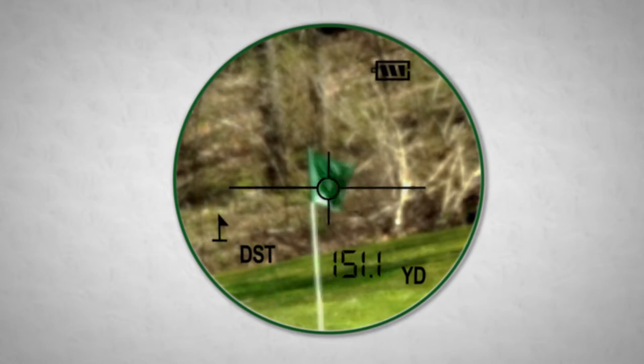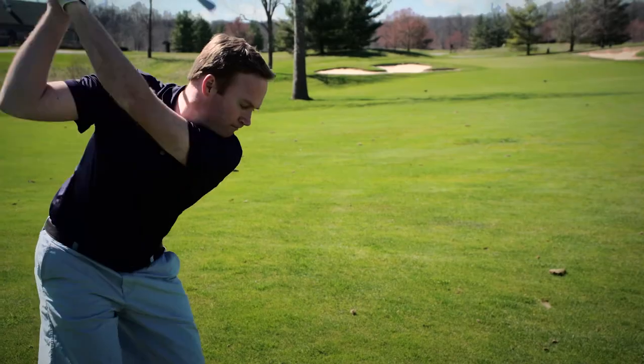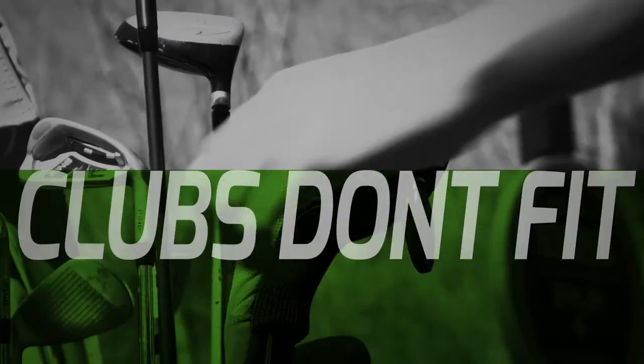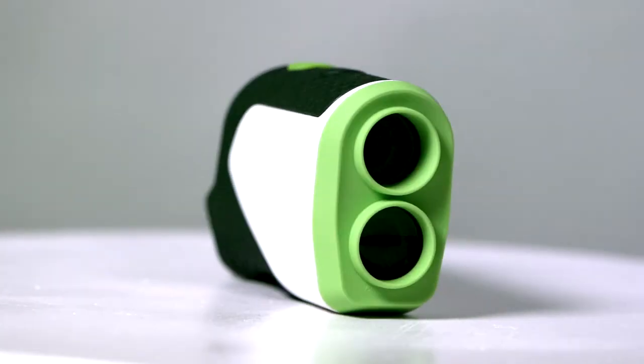Knowing your exact distance to the flag has never been easier or more affordable. But if you still need an excuse why your buddy beat you, here you go: clubs don't fit, it's too windy. What's your excuse? The Nexus Laser Range Finder.